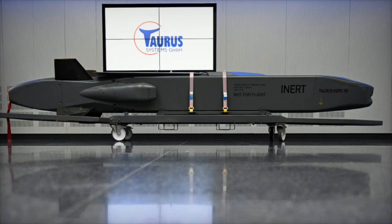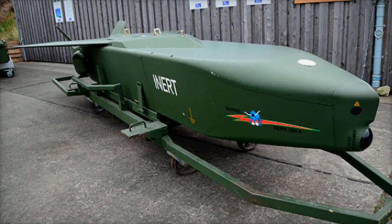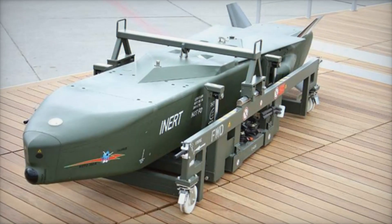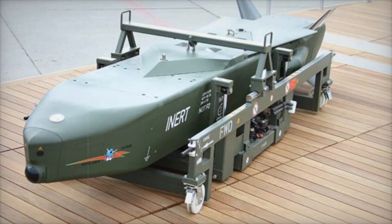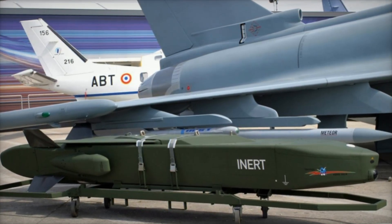The Taurus is equipped with a two-stage MEB multi-effect bomblet warhead. The first charge penetrates concrete, armor, or other protective layers, creating an entry point. The second charge enters and detonates inside, maximizing internal destruction — making it ideal for taking out fortified targets like command posts or ammunition depots. Additionally, the missile has an intelligent flight control system that can alter its route and attack the target from different angles.